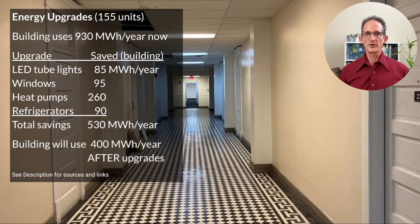The building currently uses 930 megawatt hours per year. I estimated that based on my own apartment's consumption, bumped it up a little because my consumption is a little less than the average American, and added the energy used by the hallway lights. Then I put in a number of upgrades, starting with those hallway lights, which are all old-school fluorescents. Replacing those with LEDs saves about 85 megawatt hours per year.